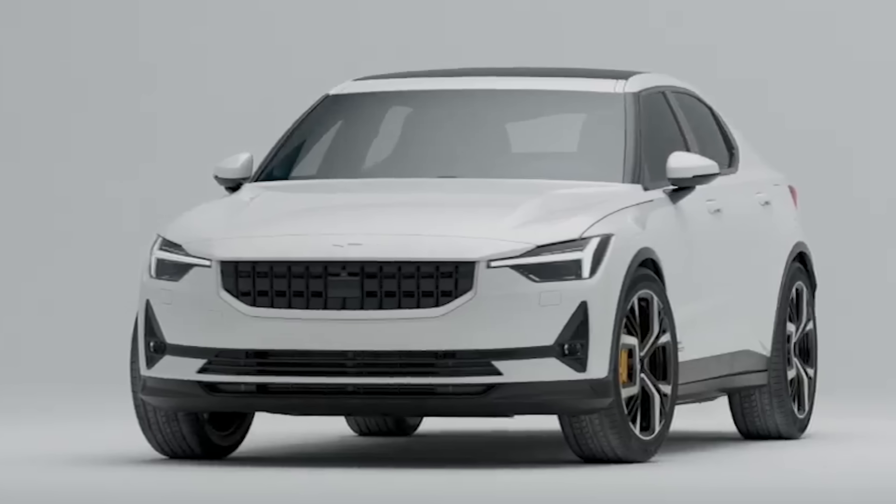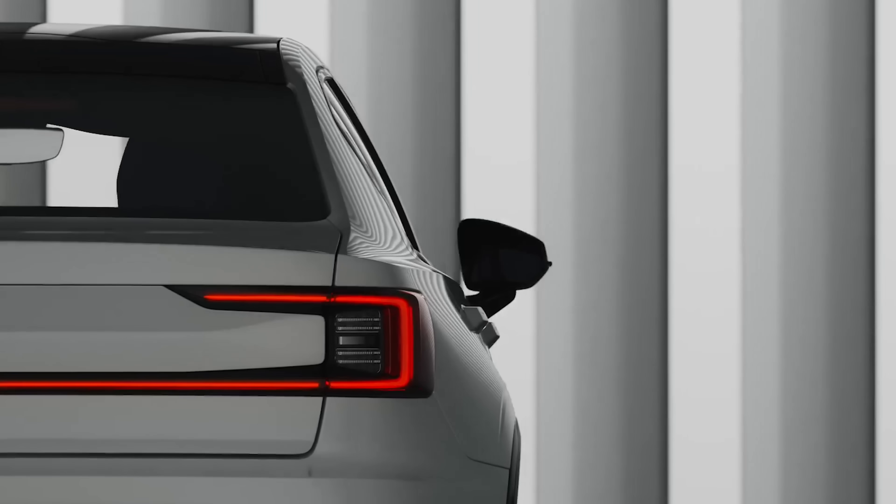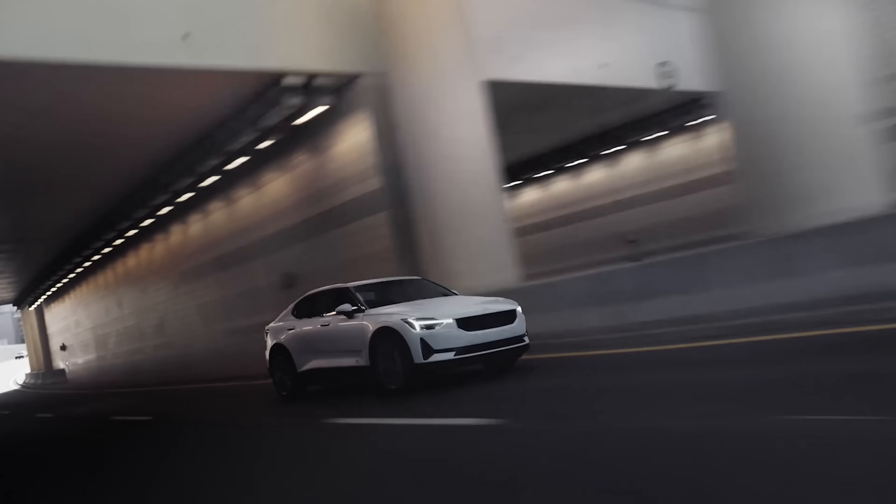This is the all-new Polestar 2, the second car from Volvo's electric performance car brand. Here are the CarWow top 10 things you need to know about it.